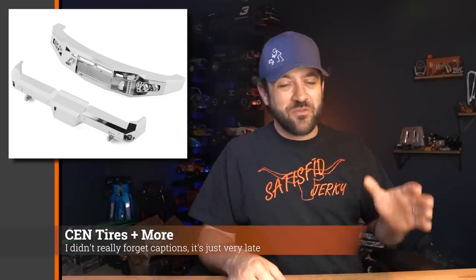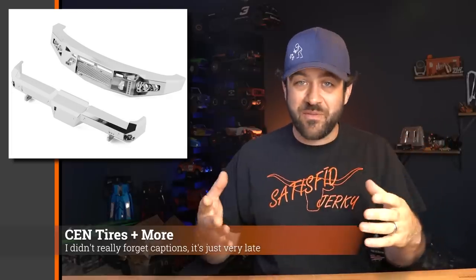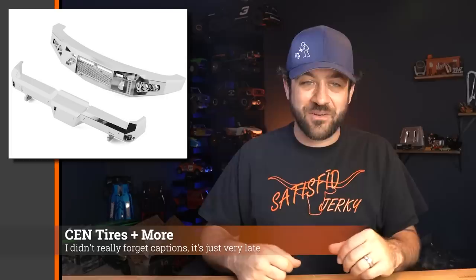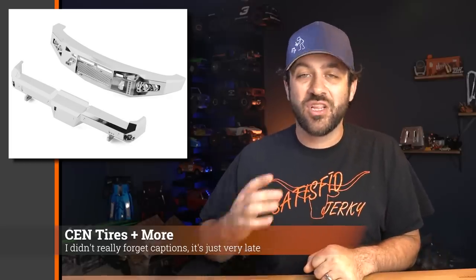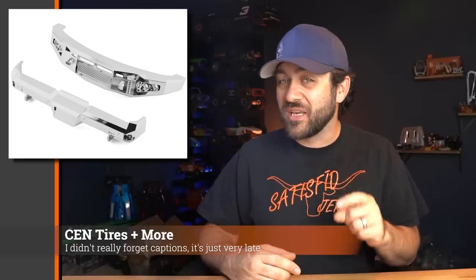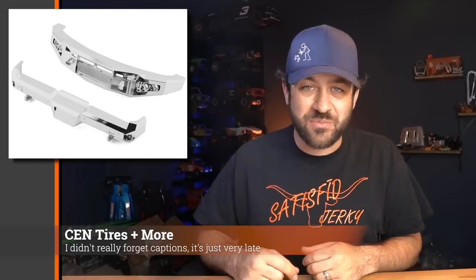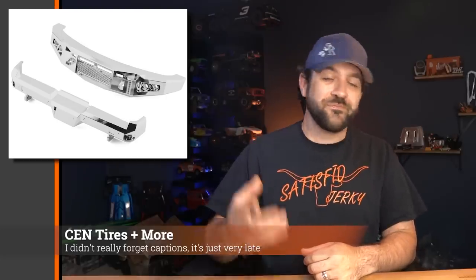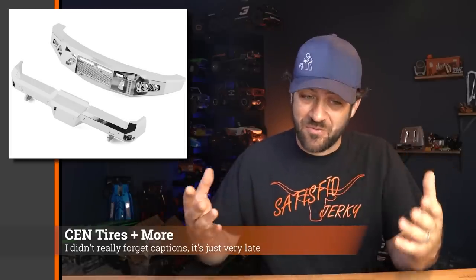CEN has more options becoming available for the F-250 or F-450. The dually wheels we talked about last week are just becoming available, and those have also expanded in options. There are also some bumpers, a drop hitch, and it appears they're teasing some new larger diameter tires still made for that same size wheel — so if you wanted a beefier-looking tire but still wanted that blingy wheel, looks like they'll have an option before too long. F-450 owners have a lot of parts options available already, but expanding on that OEM style look is definitely cool.